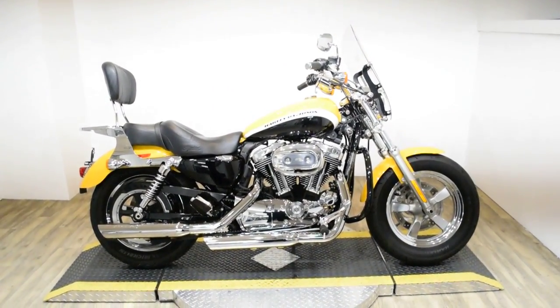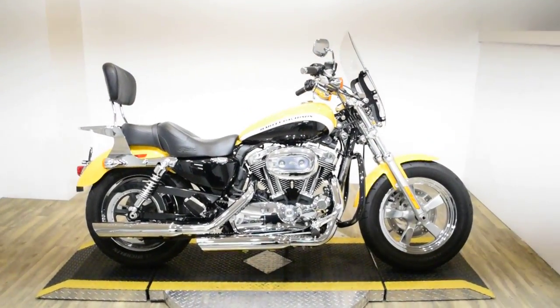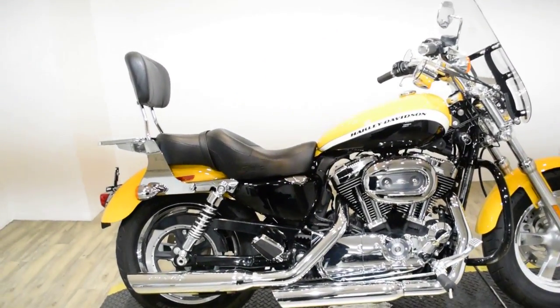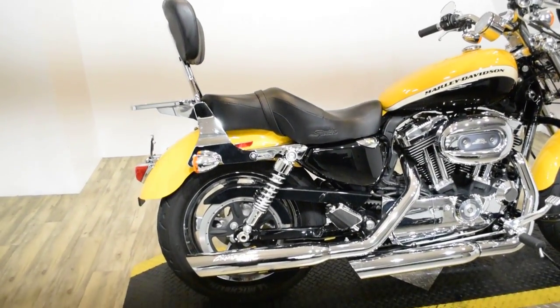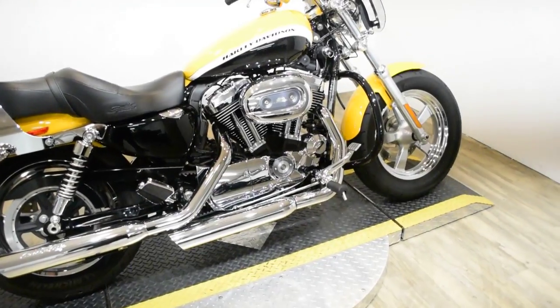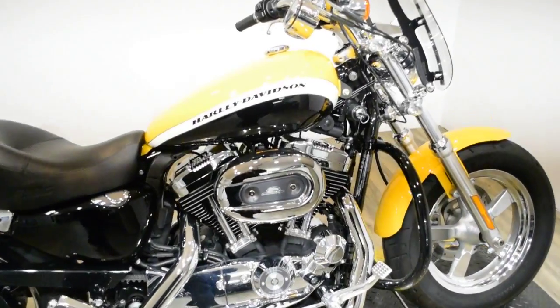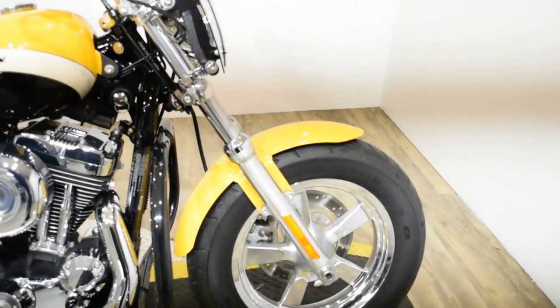Monster Power Sports is offering this 2011 Harley-Davidson Sportster. To see more photos of this bike, to get pricing information, to fill out a credit app, and to see what your trade is worth, visit monsterpowersport.com. Give us a call at 847-526-0500.